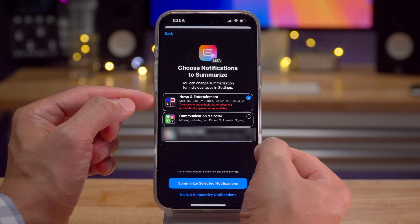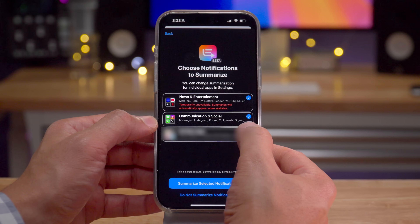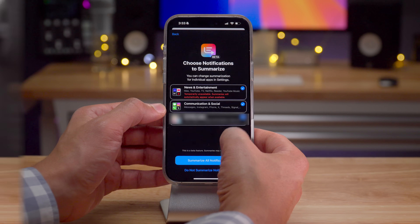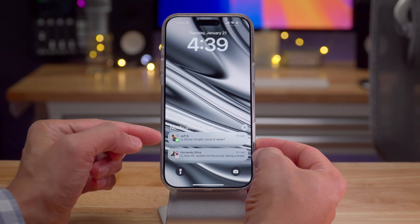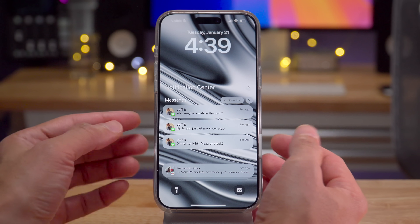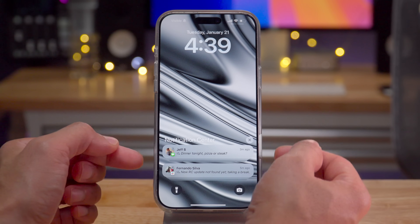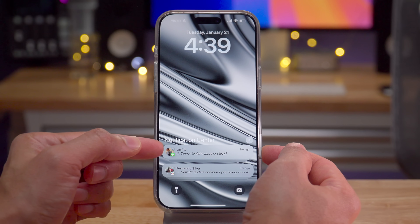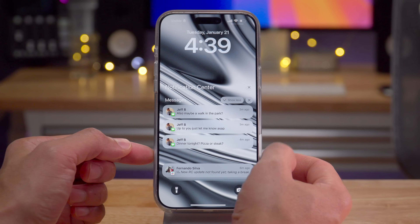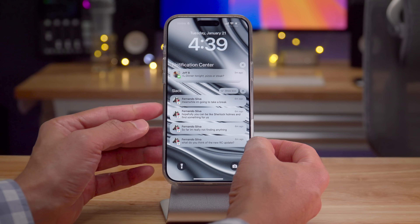You'll see "Temporarily Unavailable" in red for news summaries — once the feature is re-enabled, it will automatically come back without you having to do anything. Additionally, an updated italic style on the lock screen helps you distinguish a summary from an actual notification. There's still the small summary icon, but now italicized text accompanies it so you can quickly discern at a glance that it's a summary and not a real notification.